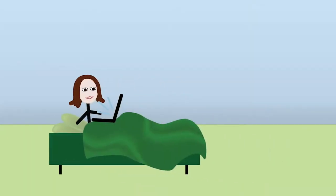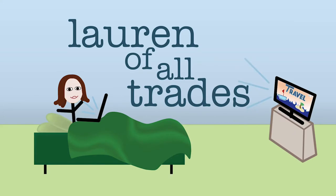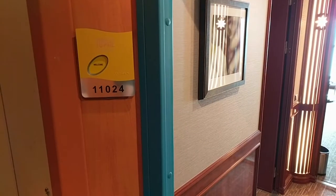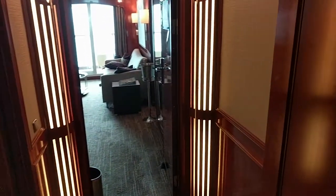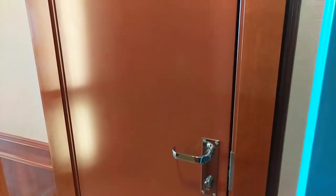I'm Lauren of All Trades, and today I'm doing a cabin tour. This is suite 11024. It is a two-bedroom family suite, and it does adjoin to the balcony room that's next door.